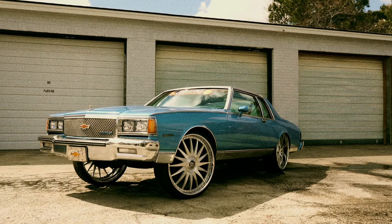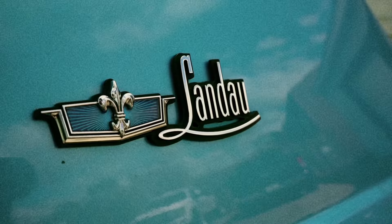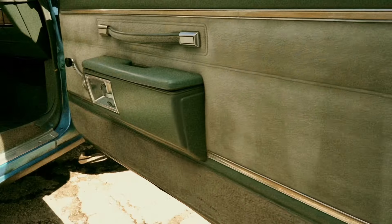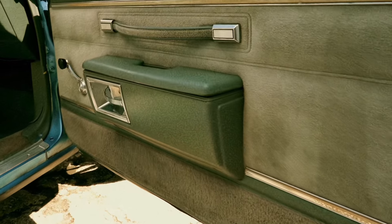Chevrolet Caprice Classic — the only full-size car picked last year by Car & Driver magazine as one of the 10 best cars you can buy. Chevrolet Caprice.